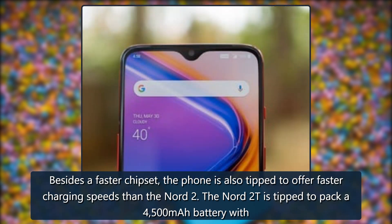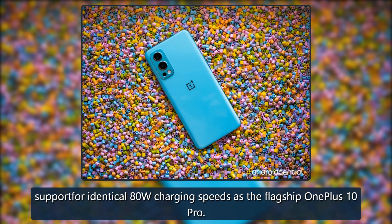The Nord 2T is tipped to pack a 4,500 mAh battery with support for 80W charging speeds, identical to the flagship OnePlus 10 Pro.